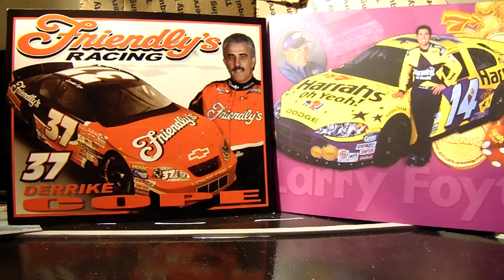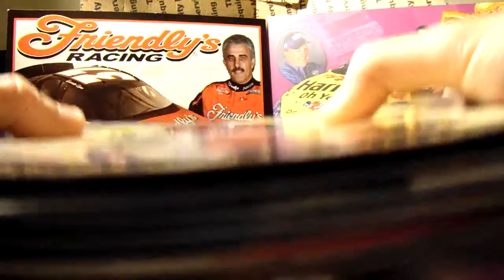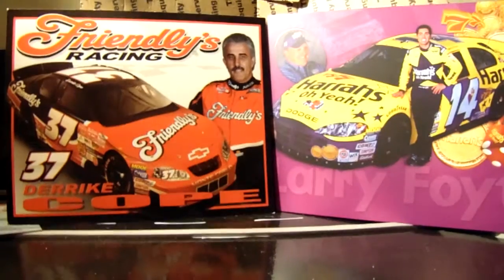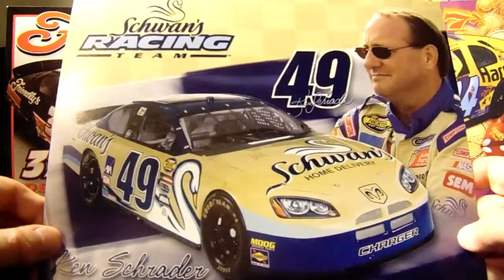Today we have the unsigned hero cards. There's a stack — I know I don't have the biggest hero card collection out there. I'm not too big on collecting hero cards anymore, but I decided to go through them before I leave them here and probably never see them again. Let's start with Ken Schrader's Schwann's Dodge.